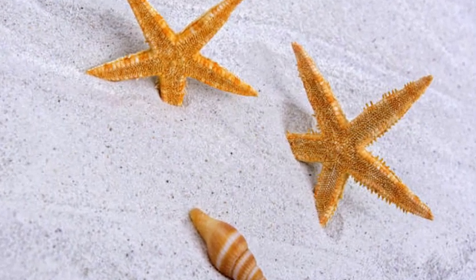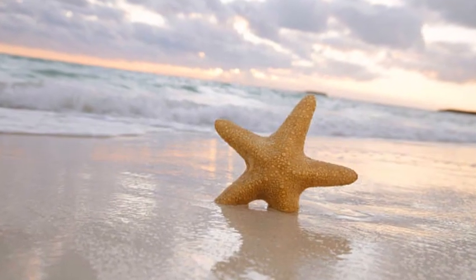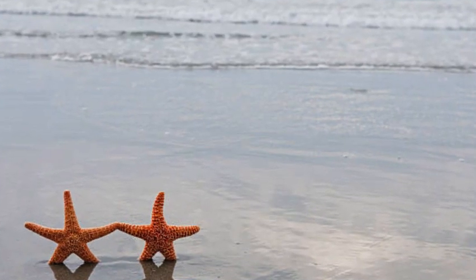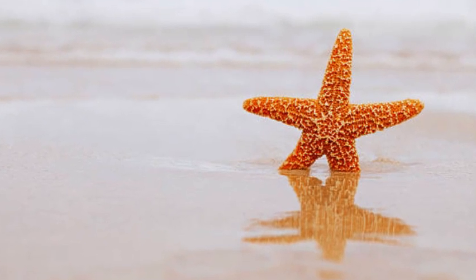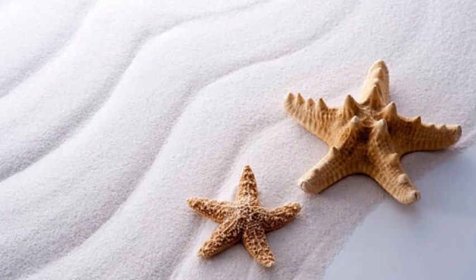Starfish exhibit a wide range of colors, including red, orange, blue, purple, and green, often adorned with intricate patterns or spines. These colors serve both as camouflage and as a warning to predators, as many starfish species are toxic and can deter potential threats.